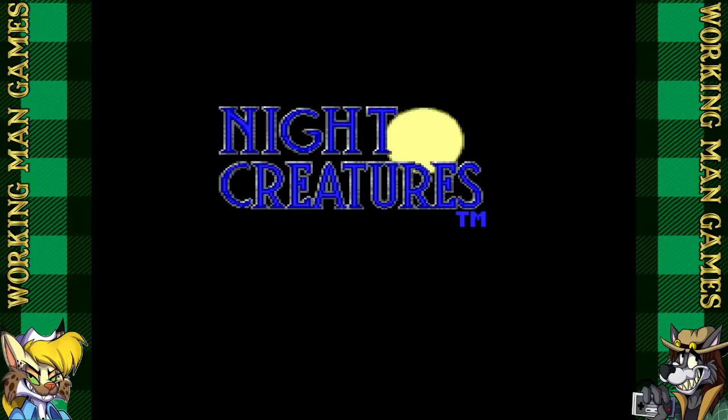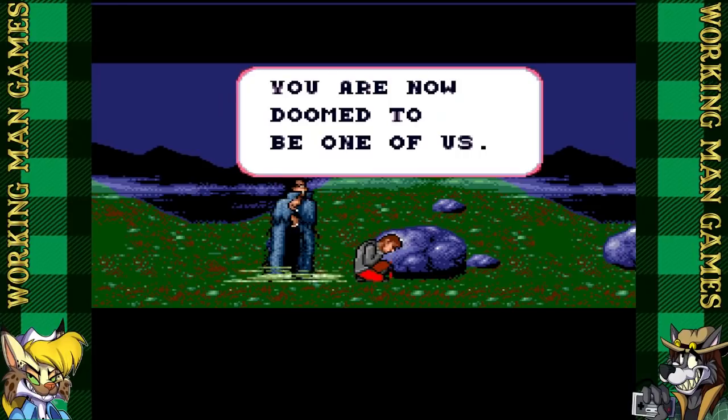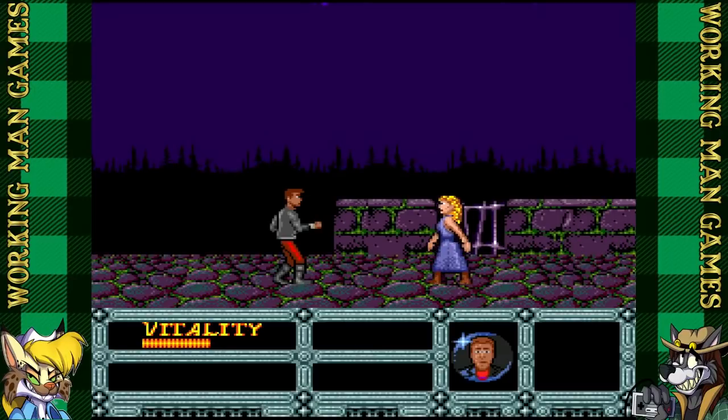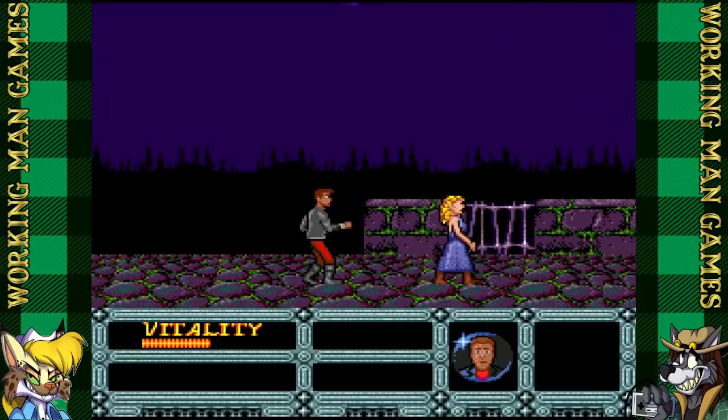Night Creatures. This game was ass. So this guy's just minding his own business, and then a bat pops him upside the head, and then Dracula shows up and says 'You are cursed.' And that's this game's story. This game has got some strong Dr. Jekyll, Mr. Hyde vibes. Great music too — not.